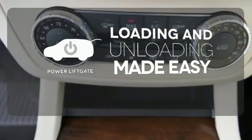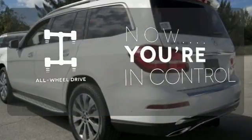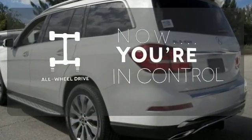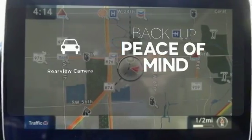Loading and unloading your vehicle just got easier with the power liftgate. This vehicle with its grippy all-wheel drive can handle anything Mother Nature throws at you. Hindsight is 20-20 with the backup camera.